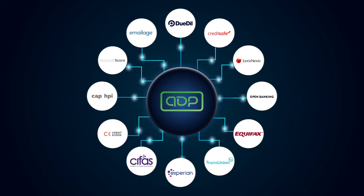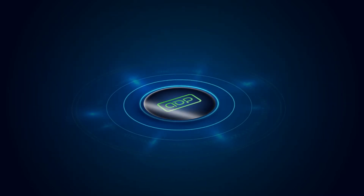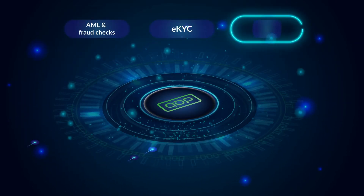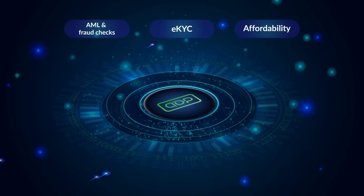We also integrate ADP with all the major CRAs and open banking suppliers so you don't have to. That means you can execute credit decisions, AML and fraud checks, EKYC and affordability all within one high-speed frictionless journey.